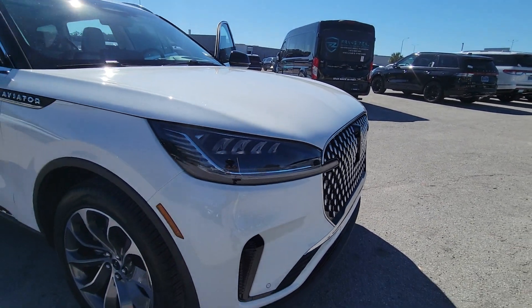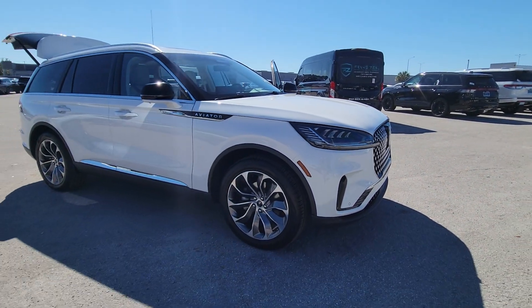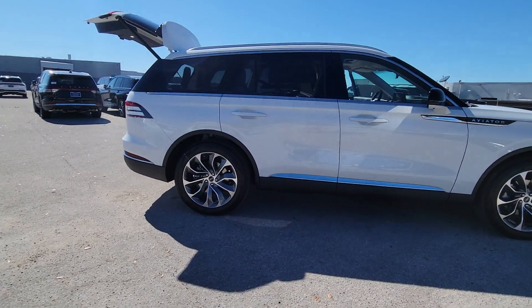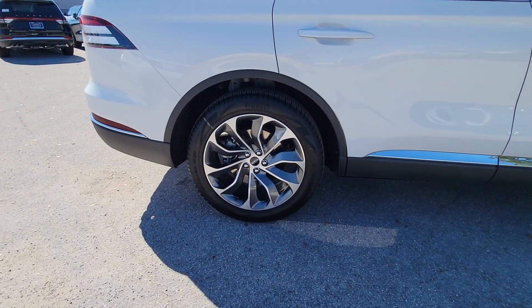You will be amazed by this 2025 Lincoln Aviator. Take a closer look at this captivating Aviator, the elegant midsize SUV that prioritizes comfort and performance.